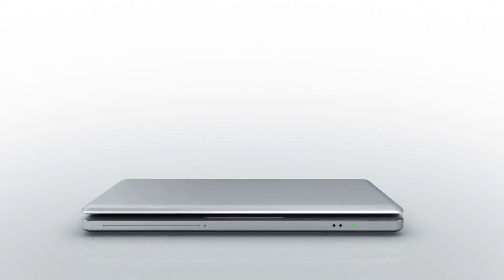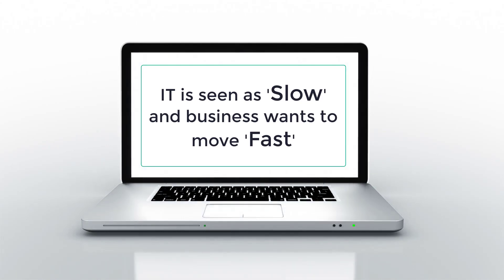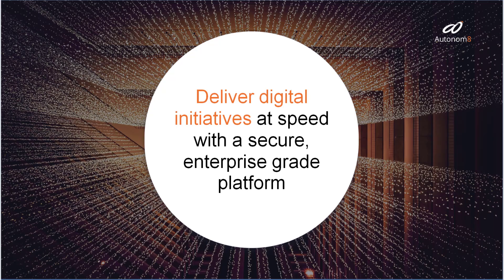In enterprises, IT is seen as slow and business wants to move fast. With Autonimate, your teams can now deliver digital initiatives at the speed of business — all done using a secure enterprise-grade platform that scales with your business.